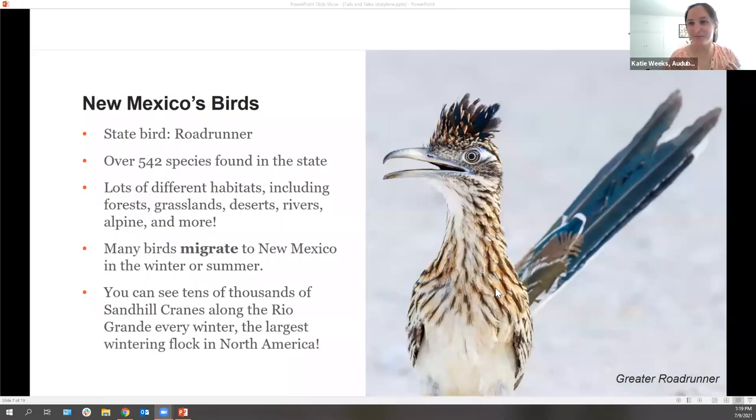Now I thought we could talk about some of the birds we have in New Mexico. We don't have golden-winged warblers here — they only live on the East Coast, like in New York. What do you guys see? Anybody know what that bird is called? Roadrunner! Yes, it's a Roadrunner. Roadrunners are our state bird in New Mexico. That would be pretty weird if they had a Roadrunner in Central Park — they don't really have Roadrunners. They run really fast. They're very silly. Here in New Mexico, we have over 540 species of birds.